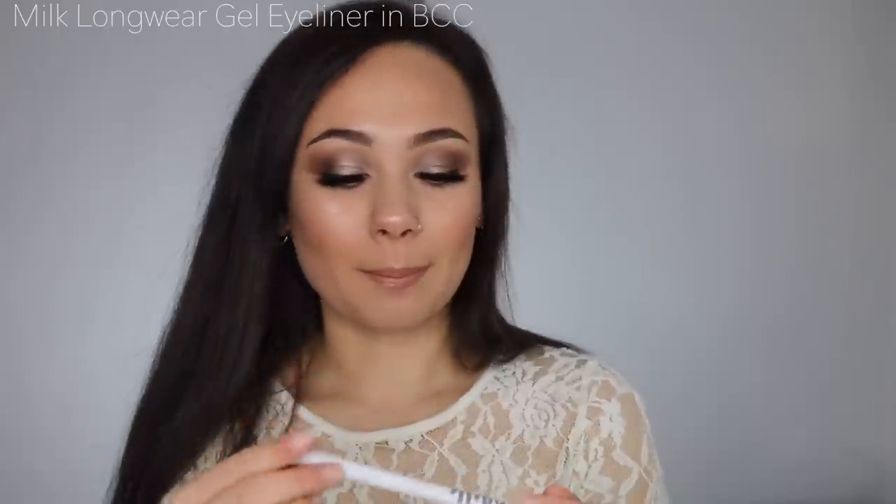On Mel Thompson's recommendation, I got the Milk Makeup Long Wear Gel Eyeliner in BCC — basically a nude eyeliner. It's really creamy and has decent staying power. I've used it a couple of times and I think it's probably one of the best nude eyeliners I own. I've always used the Sephora nude eyeliner in my waterline, so it's been nice to switch it up with this one, and I quite like it.